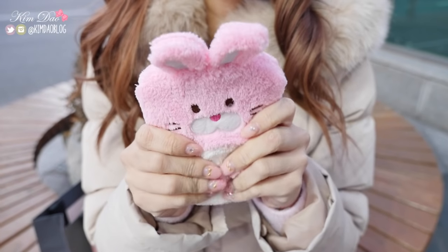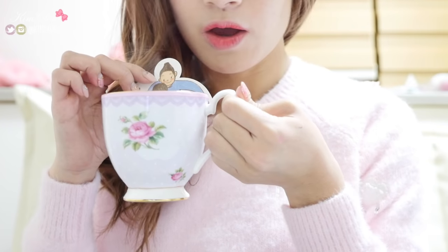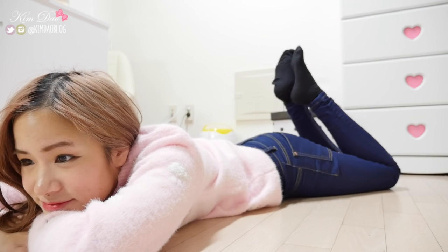Hey guys, it's Kim here and welcome back to my channel. It's been so cold lately, hasn't it? In this video, I'm going to be sharing different ways to keep warm, or ways of how I kept warm when I was in Korea.